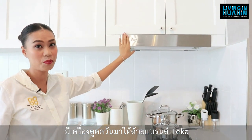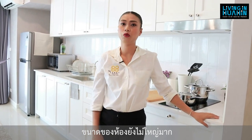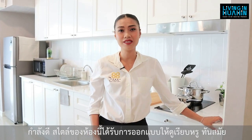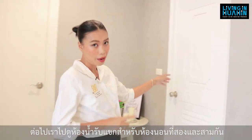It's Deka brand. The living area space is not big but enough for this room. This condominium unit is done in a modern luxury style. Next, we will look at the bathroom for the guest, and the 2nd and 3rd bedrooms.